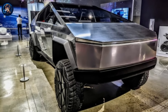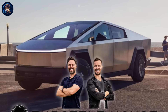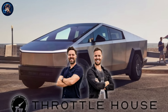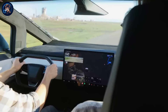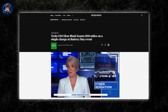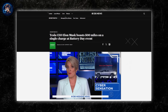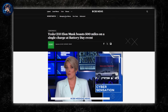Moreover, the Cybertruck's performance in terms of range leaves much to be desired. Despite claims of impressive mileage, real-world testing by experts like those at Throttle House revealed a different reality. Their journey, albeit advantageous in terms of terrain, yielded a range of 462 km on a full charge. This figure falls short of the advertised 515 km range by 53 km, and pales in comparison to Elon Musk's initial promise of 884 km, or 500 miles.